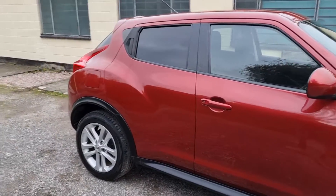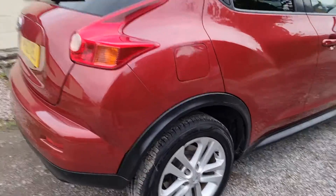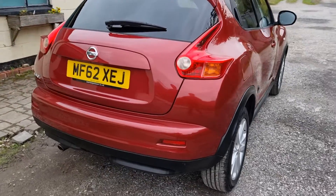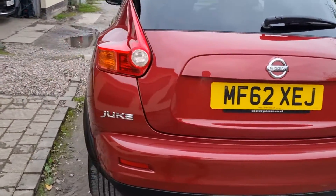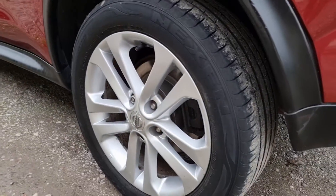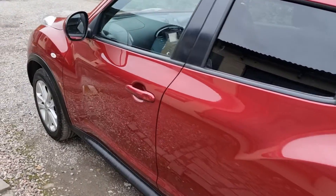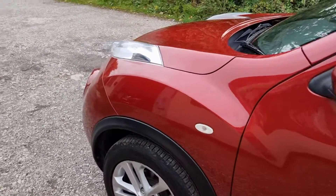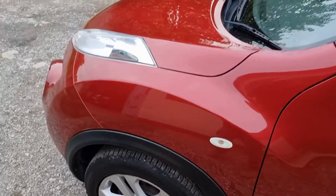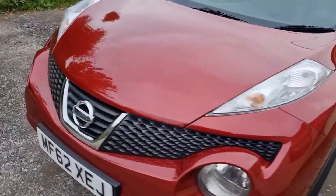Nice looking thing, five door. Let's do a quick walk around the bodywork — tyres are all good. A couple of marks here and there. Front and rear loads of tread. I'd probably suggest, I haven't measured them exactly, but it's got to be over five mil all round. Nice thing.